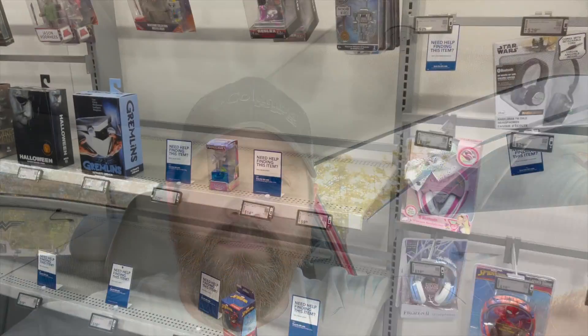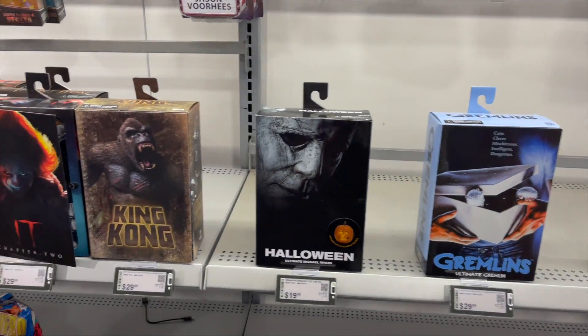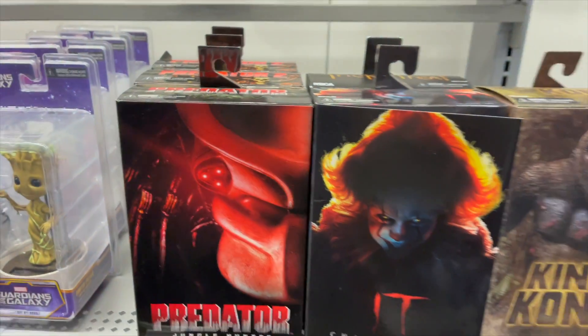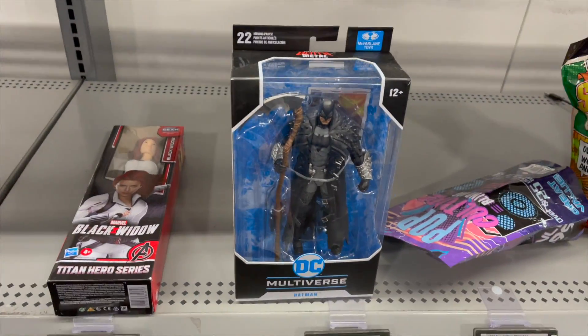I'm also looking for a Game and Watch — the little Nintendo thing — they say they've got them here in stock, so that's why we've come here. We'll see if we can find that, but other than that it's just going to be seeing what's out there on the shelves. Let's head on into our first stop, Best Buy. Already got the old Jungle Hunter Predators, some King Kongs, Halloween Gremlins, a little Batman.